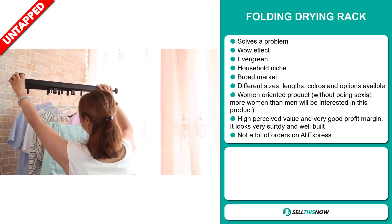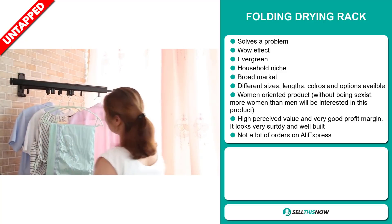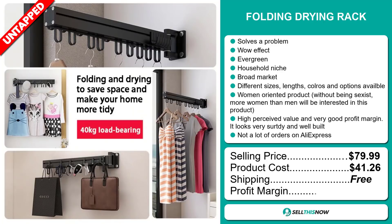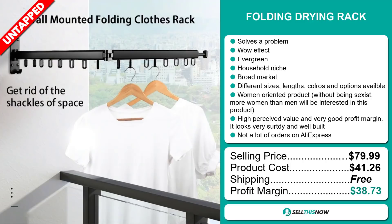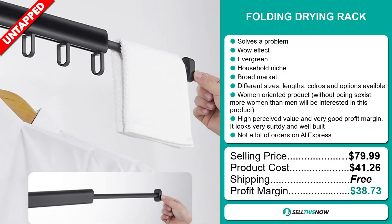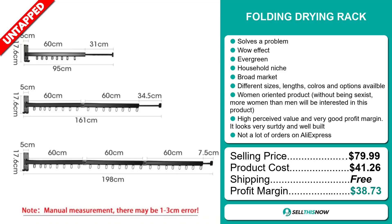The selling price for the Folding Drying Rack is just under $80, whereas the product cost is only $41.26. Shipping is completely free, so you're looking at a fantastic profit margin of $38.73. Sell this now!